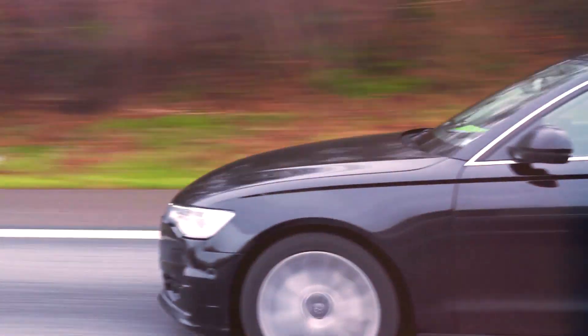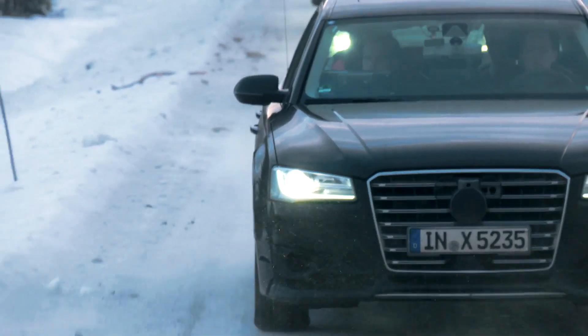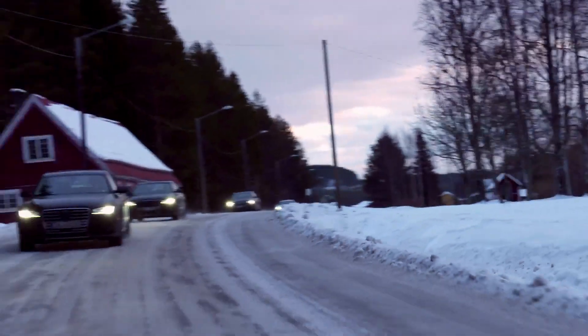The route to production readiness is a long one for new Audi technology. The developers drive thousands of kilometers to test new parts and components under extreme conditions and develop them further. Sure, it's a job, but everything about this job is an adventure and that makes it fun.